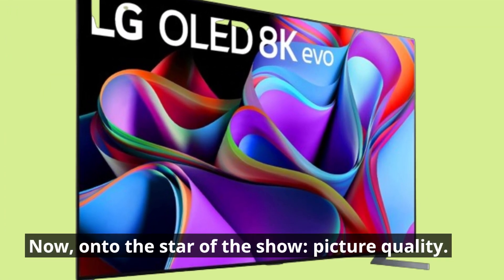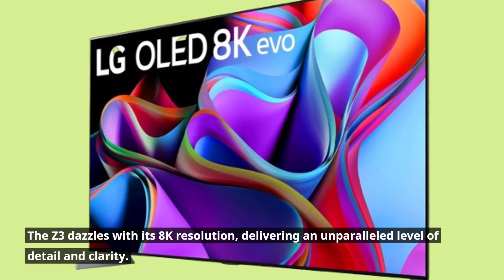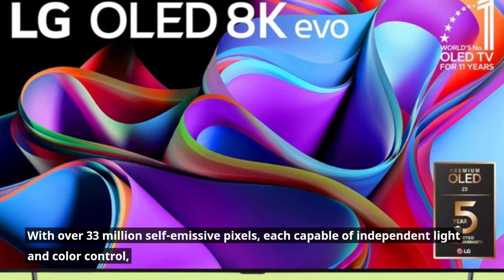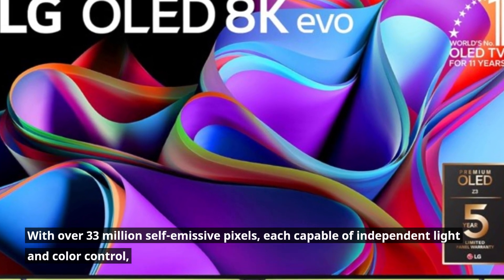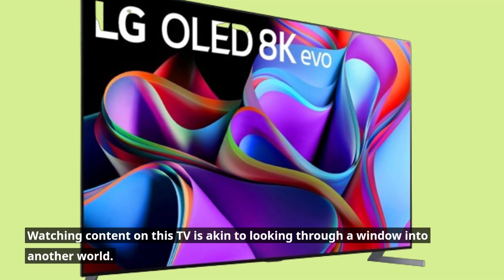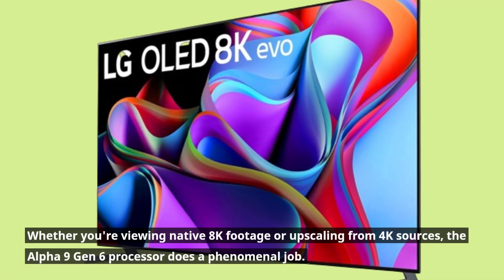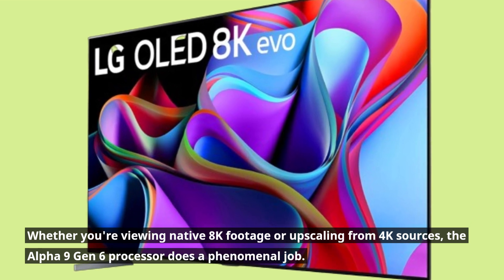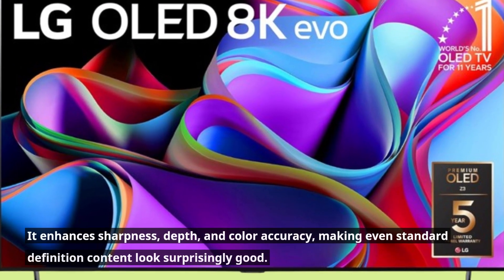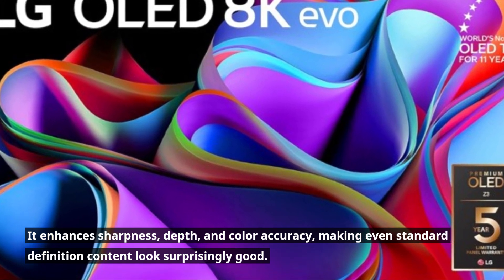Now, on to the star of the show — picture quality. The Z3 dazzles with its 8K resolution, delivering an unparalleled level of detail and clarity. With over 33 million self-emissive pixels, each capable of independent light and color control, watching content on this TV is akin to looking through a window into another world. Whether you're viewing native 8K footage or upscaling from 4K sources, the Alpha 9 Gen 6 processor does a phenomenal job, enhancing sharpness, depth, and color accuracy, making even standard definition content look surprisingly good.